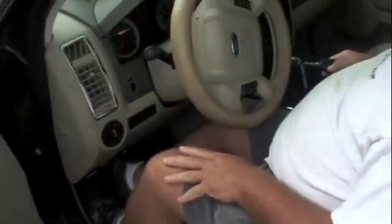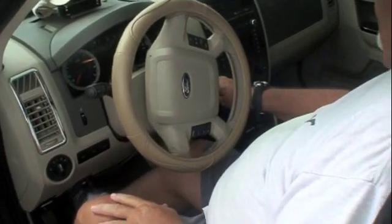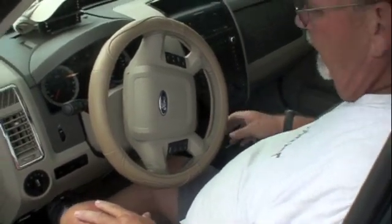Hi, we're going to go hypermiling today. What I'm going to do now is set up the car and get ready.